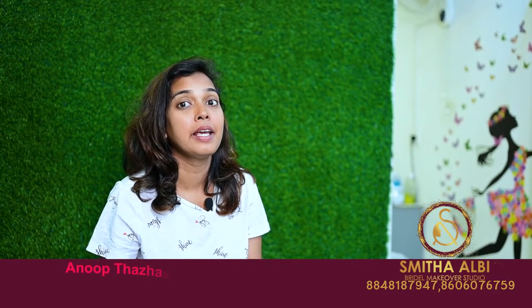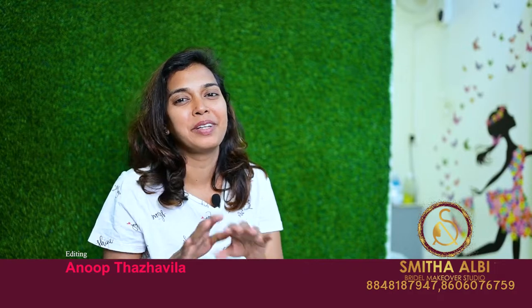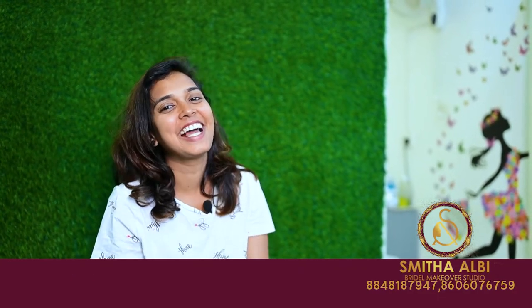Please like, share and subscribe to my channel. Thank you all!